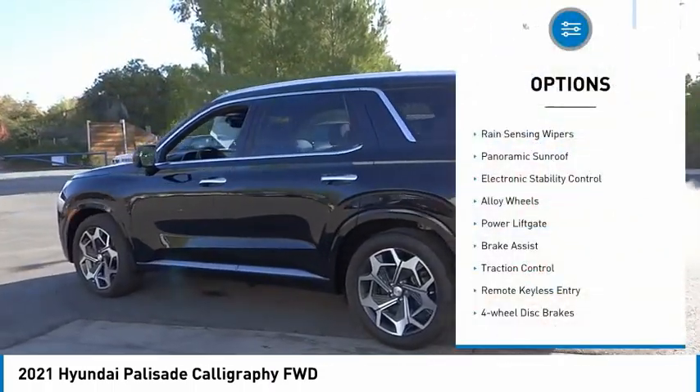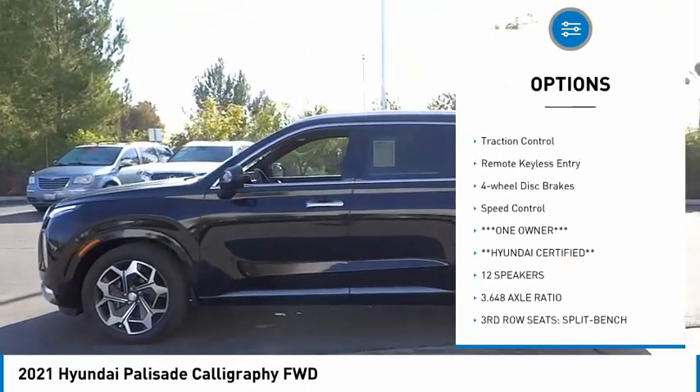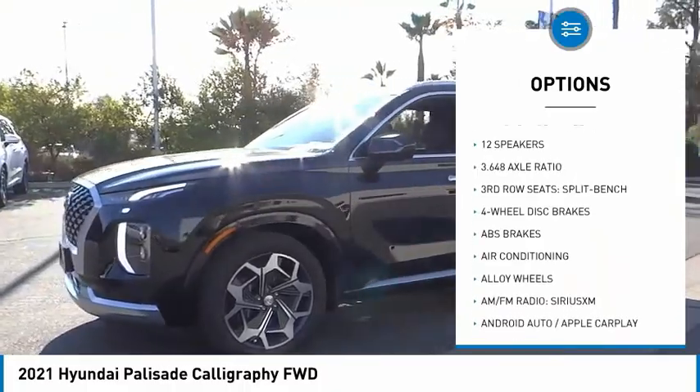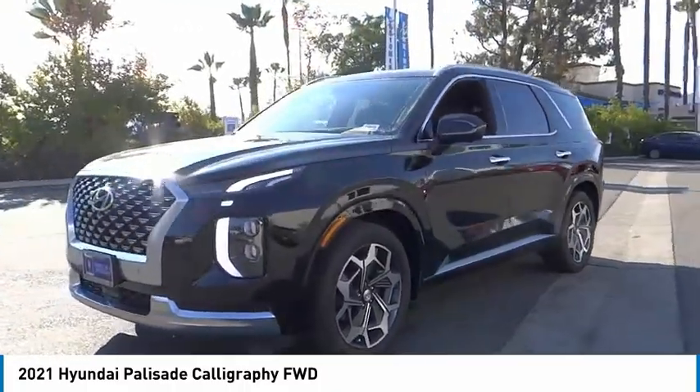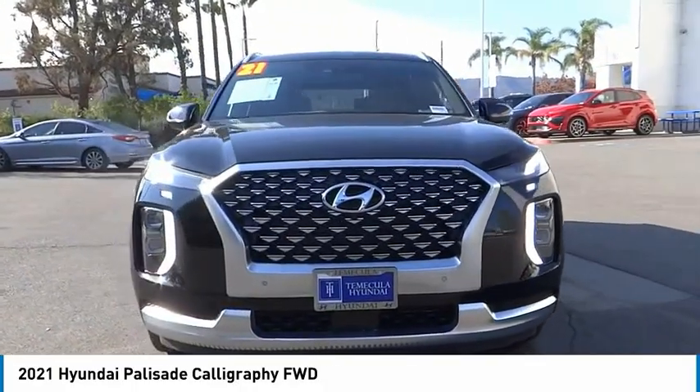Here are some of this vehicle's great options: rain sensing wipers, panoramic sunroof, electronic stability control, alloy wheels, power lift gate, brake assist, traction control, remote keyless entry, four-wheel disc brakes, and speed control. Come see the car for yourself.